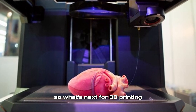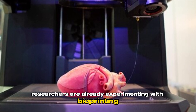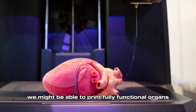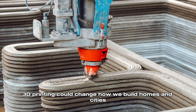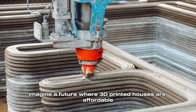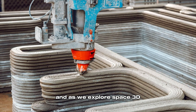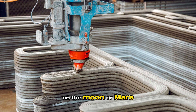So, what's next for 3D printing? The possibilities are almost endless. Researchers are already experimenting with bioprinting — printing human tissue for medical use. One day, we might be able to print fully functional organs for transplant patients. In construction, 3D printing could change how we build homes and cities. Imagine a future where 3D printed houses are affordable, sustainable, and available to everyone. And as we explore space, 3D printing might be the key to building habitats on the Moon or Mars.